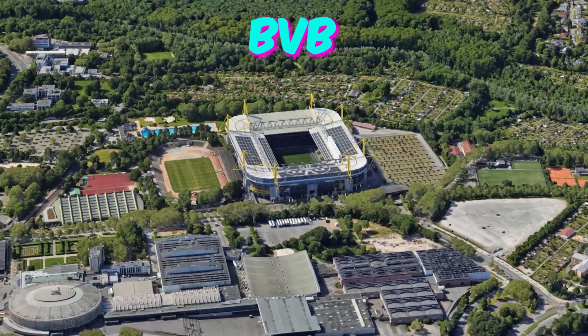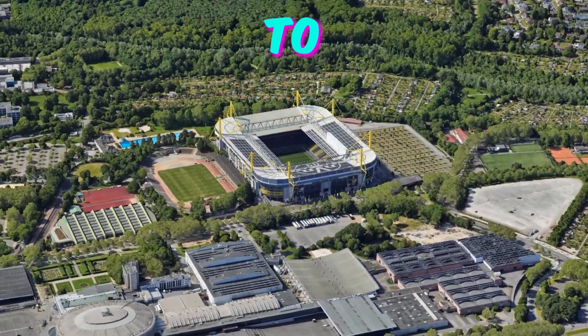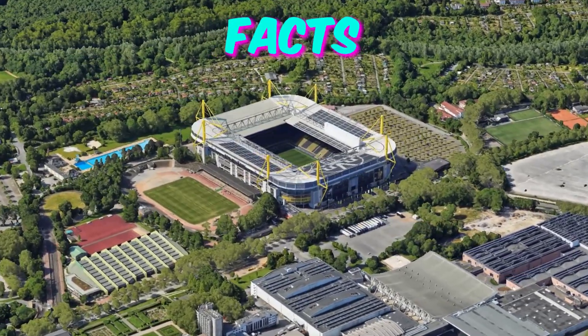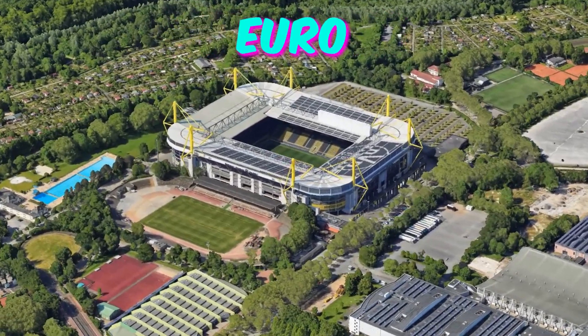Number 3: BVB Stadion Dortmund. City: Dortmund. Home to Borussia Dortmund. Capacity: 62,000. Here are 5 lesser-known facts about BVB Stadion Dortmund that will intrigue fans attending Euro 2024.